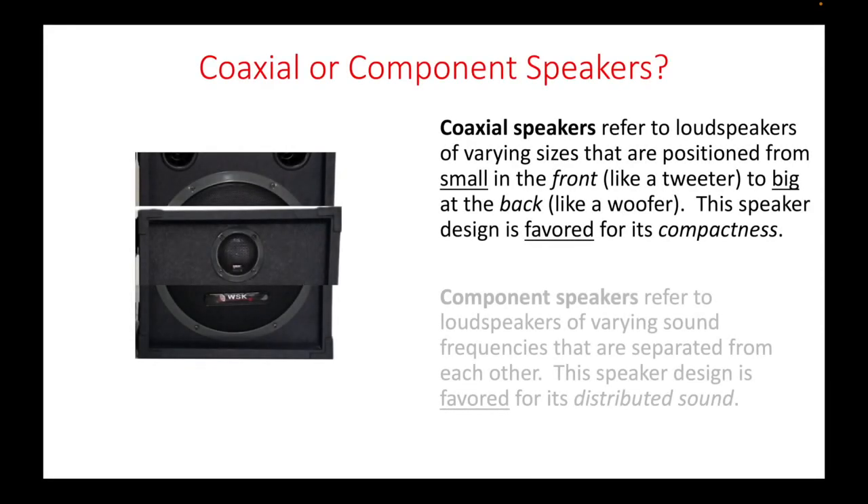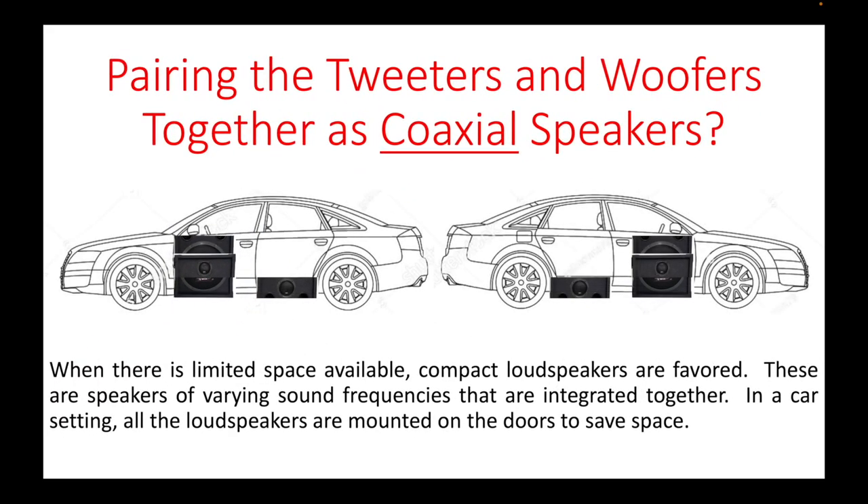Co-axial speakers refer to loudspeakers of varying sizes that are positioned from small in the front, like a tweeter, to big at the back, like a woofer. This speaker design is favored for its compactness. When there is limited space available, compact loudspeakers are favored. These are speakers of varying sound frequencies that are integrated together.